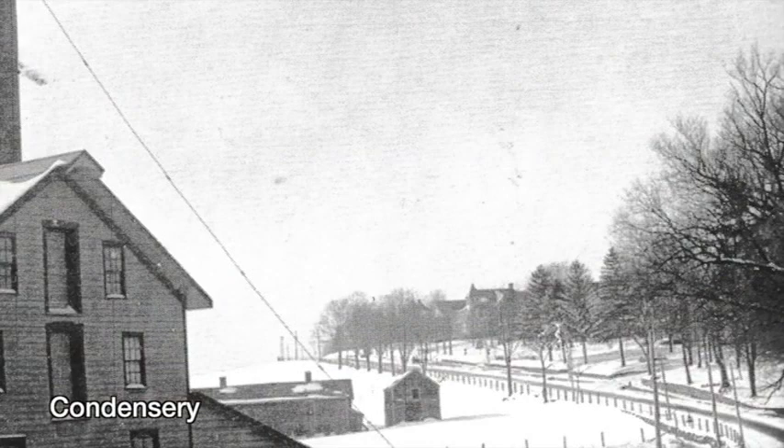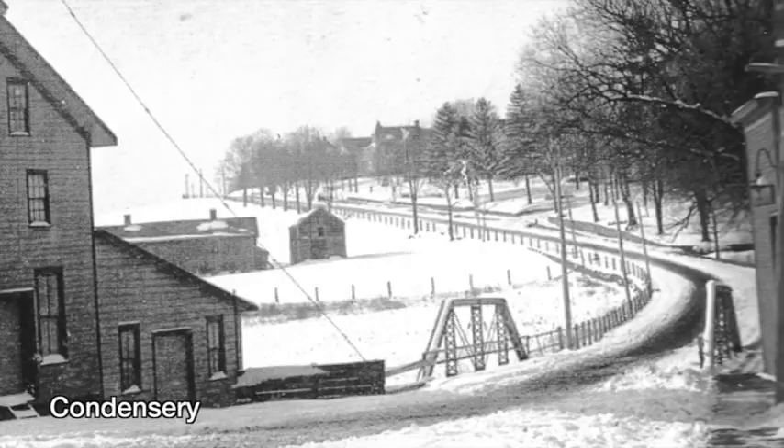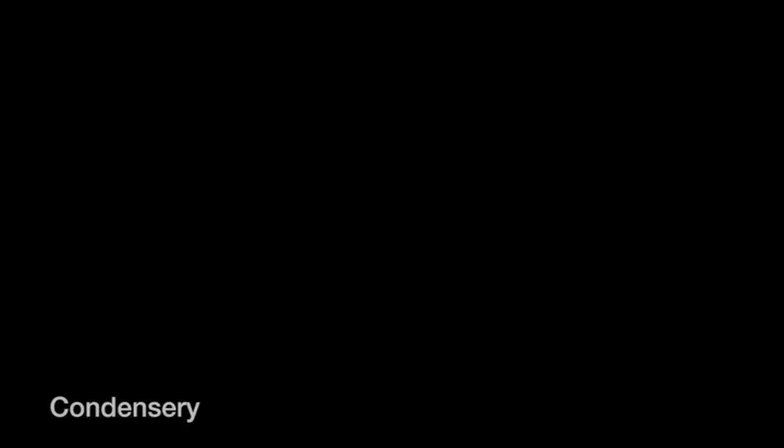This was the site of the 1862 condensory for making evaporated milk and an ice house. You can see Newton Avenue in the background. This building burned down in 1933.